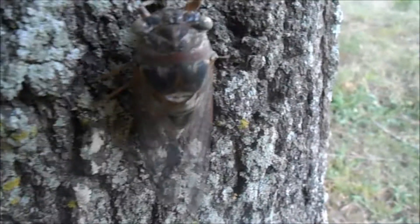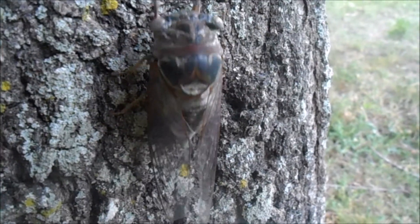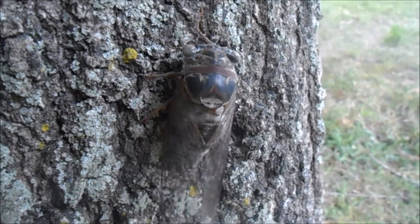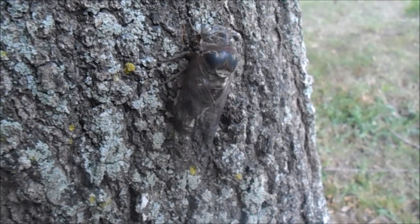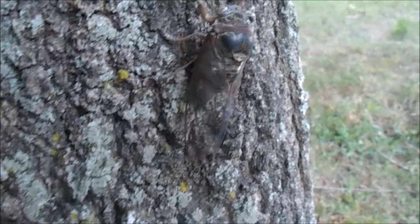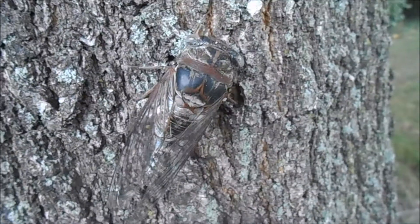Only male cicadas make the singing sound because females don't have sound-producing structures. These structures are called tymbals, and it's basically a disc inside of an exoskeleton case with muscles attached.